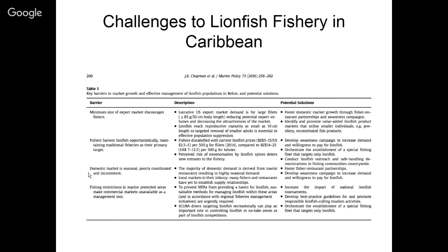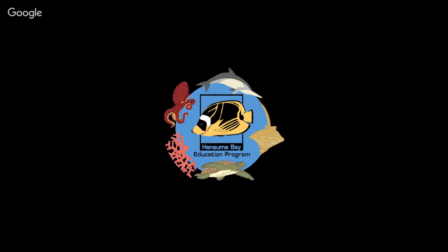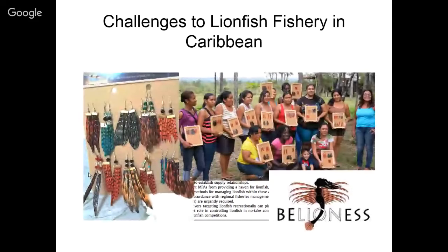Some creative women in Belize started creating value-added products — earrings made from lionfish fins. You cut the tail fin off, fan it out, let it dry, bake it, shellac it, and add various colors to make them more decorative. This was a way for them to make a little more money for themselves and their families.